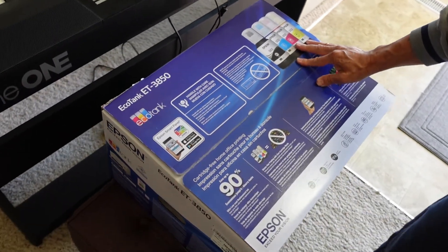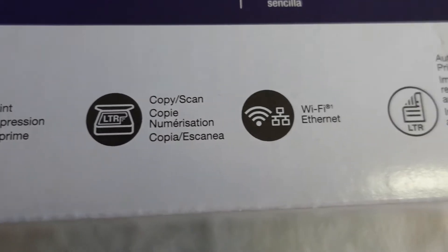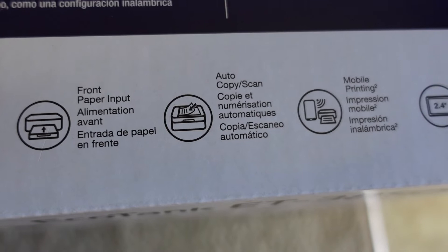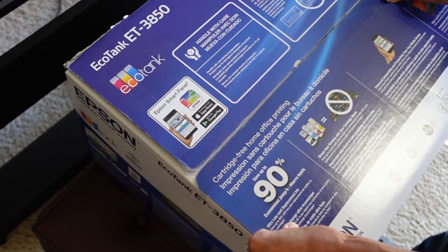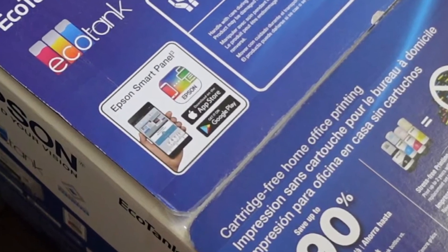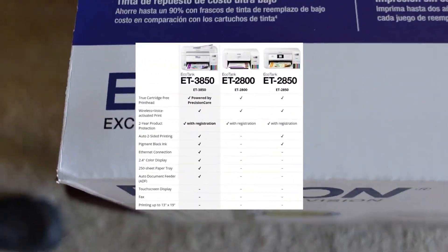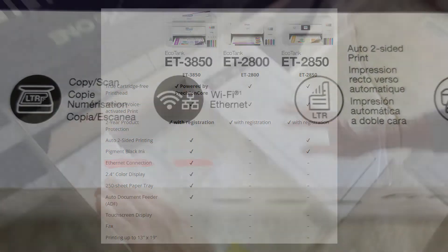Let me go over the features a bit. You can print, copy, scan, and it has Wi-Fi internet connection. This is automatic two-sided printing because it's the 3850 — it's got a larger paper feed in the back, auto copy and scan, wireless, and you can do mobile printing. It also does Apple AirPrint. You can fax using your computer's fax software, or nowadays people just attach documents to an email. The only difference between this and the top-line model is that the top-line has a built-in fax machine.